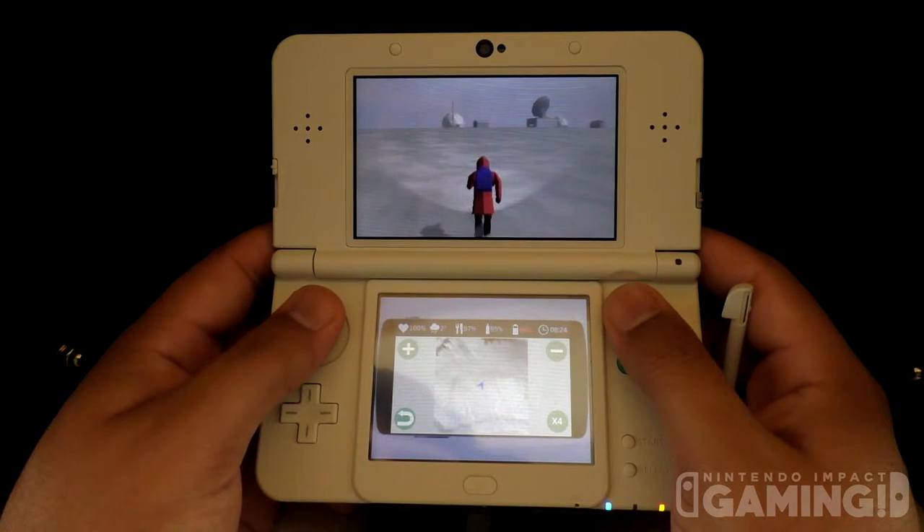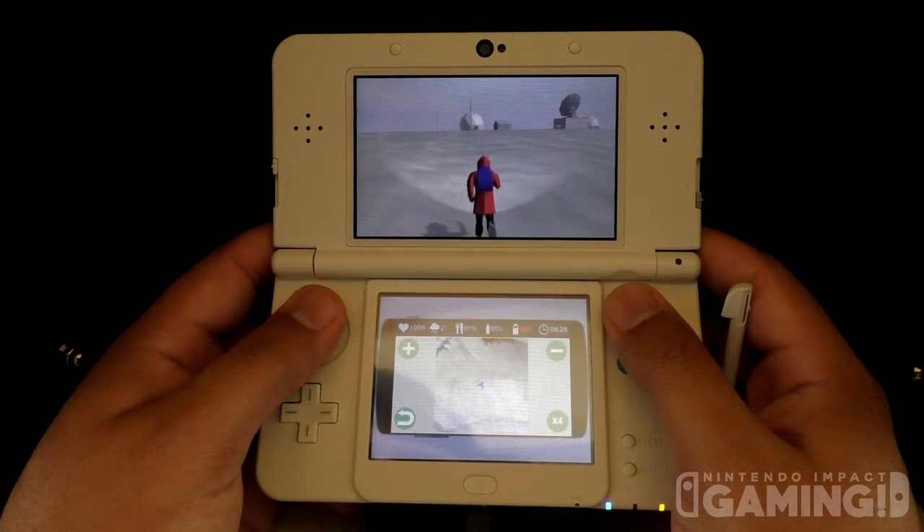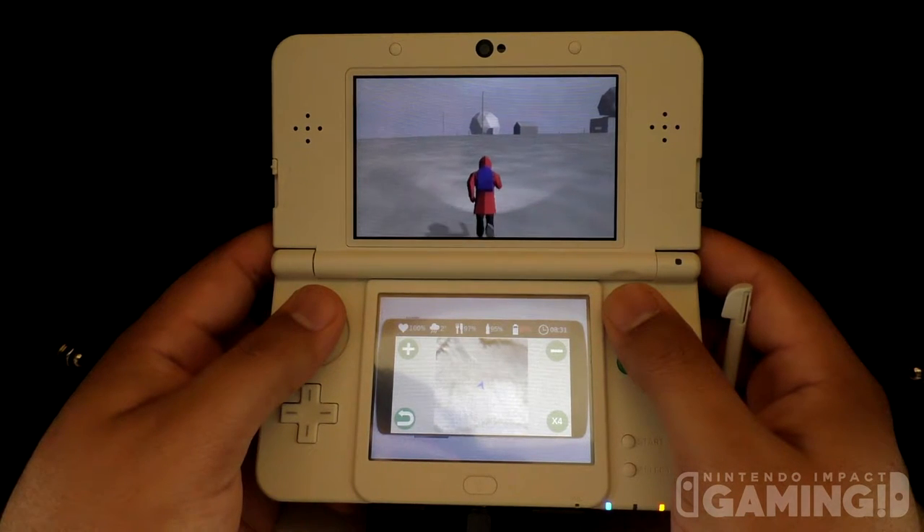I have more great news about Ice Station Z that's out on the 3DS. If you are still not convinced on purchasing this game yet, there will be a free demo out this week.